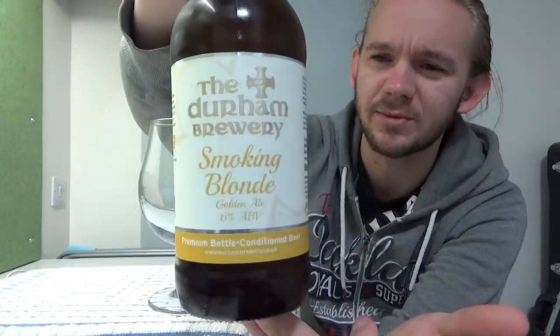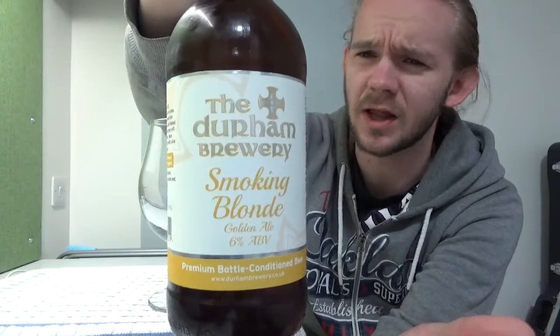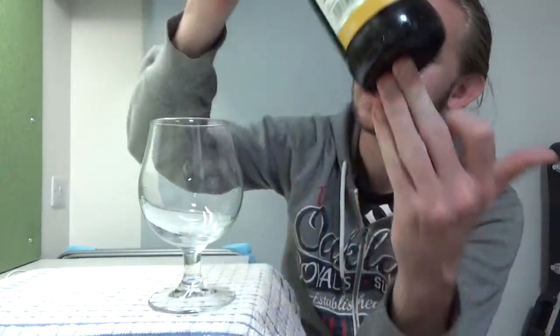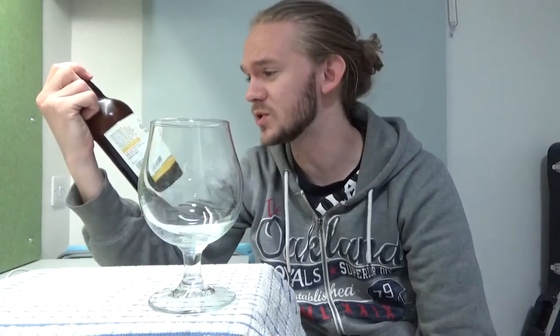This one is a smoked gold nail and it comes in at 6% ABV. The last beer you saw me review from these guys was the Bede Chalice, and I did film a review of one of their big Imperial Stouts as well, but you've not actually seen that video yet — I will put that up at some point in the fairly near future. Just be aware that I will be telling you lies in that other video when I tell you it's my second review from them.